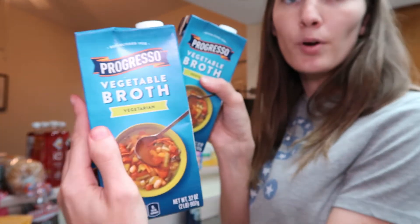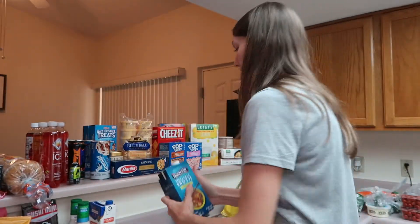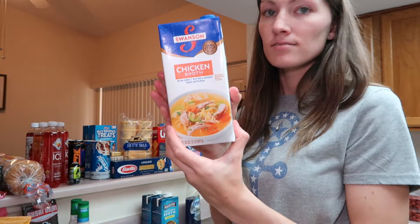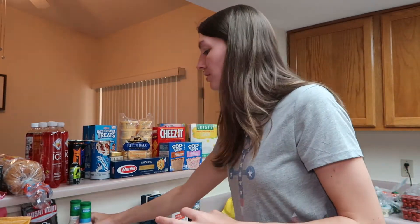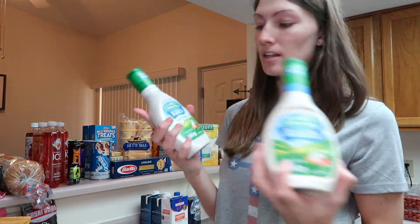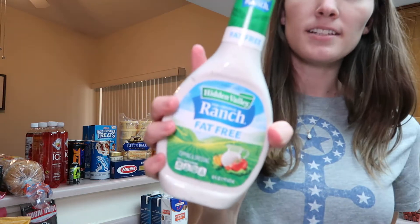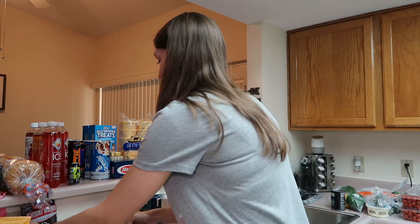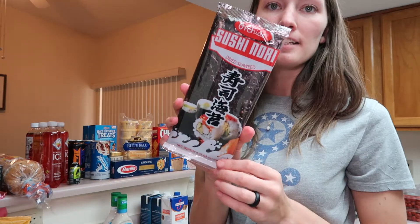For this week's recipes, I also got two things of vegetable broth, a thing of chicken broth, and two things of ranch — one for the house, and then my husband wanted a fat-free one to take to work.